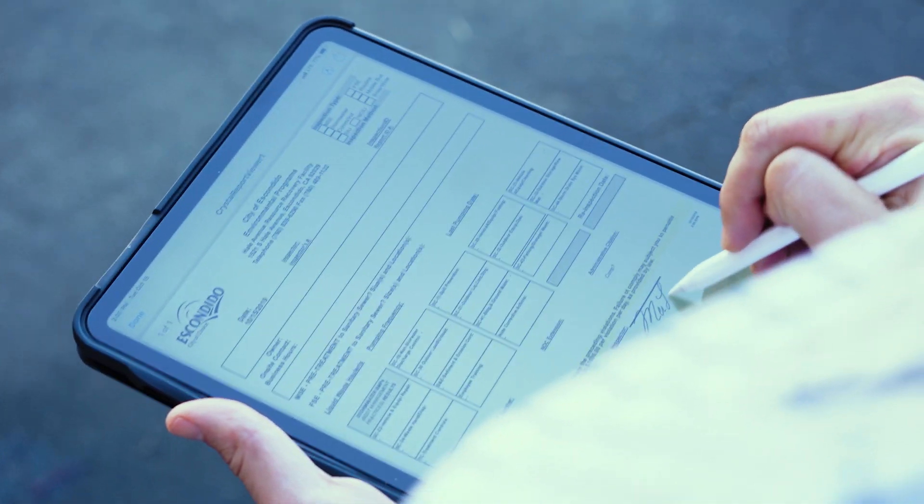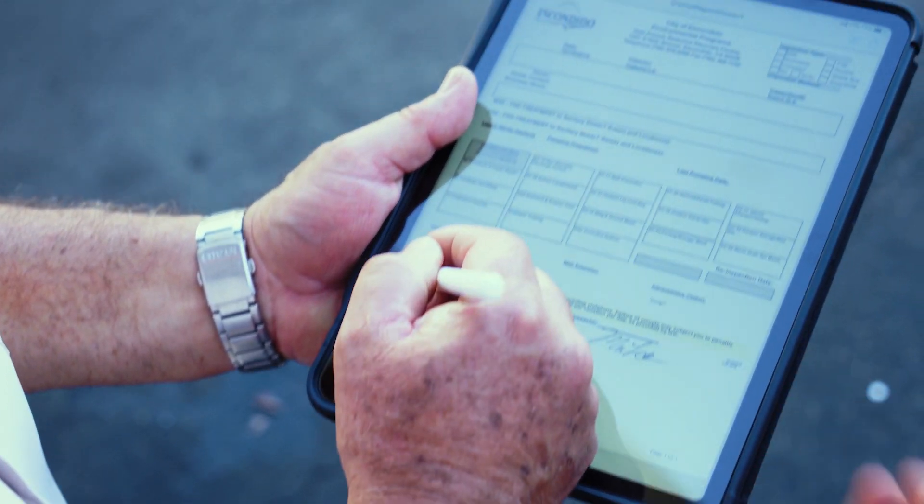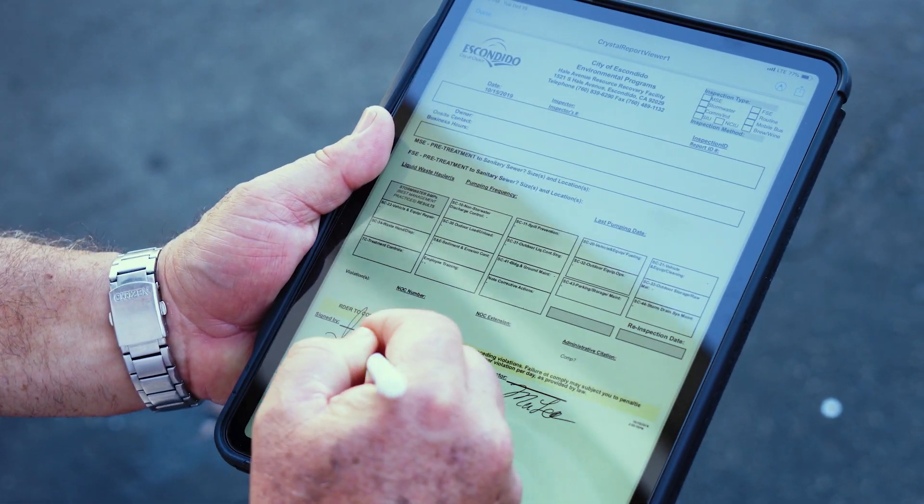And now since using the iPads, they have the customer sign the signature there and then send that out via email instead of printing. So it's grown and worked into something just fantastic.